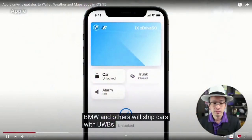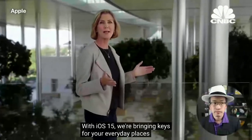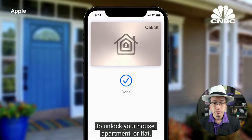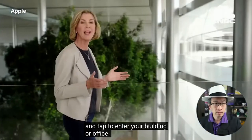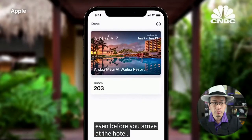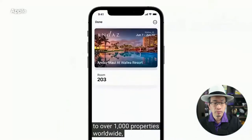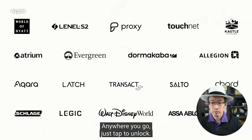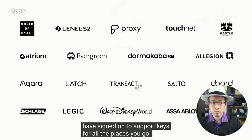We'll ship cars with UWB starting later this year. With iOS 15, we're bringing keys for your everyday places to Wallet — starting with where you live, creating the fastest, most secure way to unlock your house, apartment, or flat. And where you work, just add your corporate badge and tap to enter your building or office. And where you travel, with hotel keys you'll automatically receive your key when your room is ready, even before you arrive at the hotel. Starting this fall, Hyatt Hotels will start rolling this out to over a thousand properties worldwide.